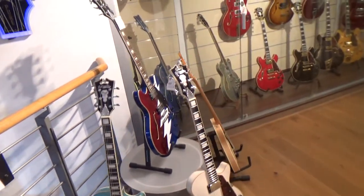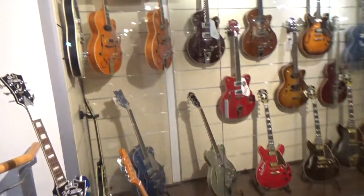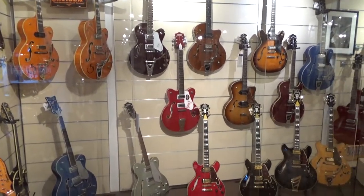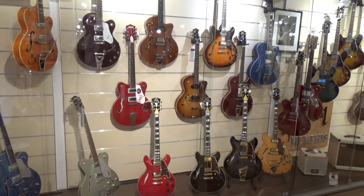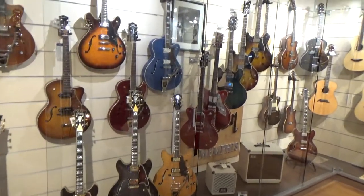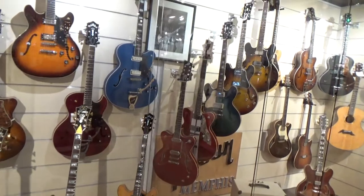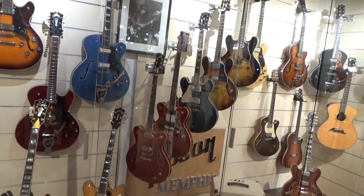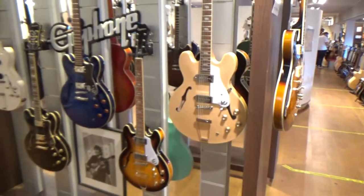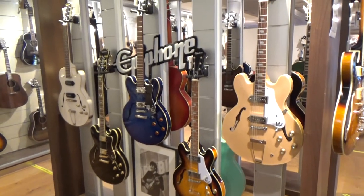On the first floor you find a lot of Gretsch guitars and Gibson ES models. The same thing in Epiphone.